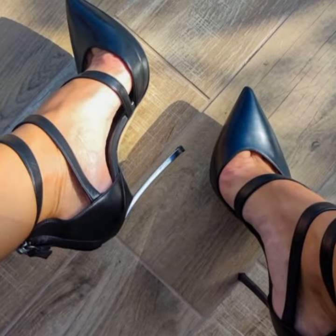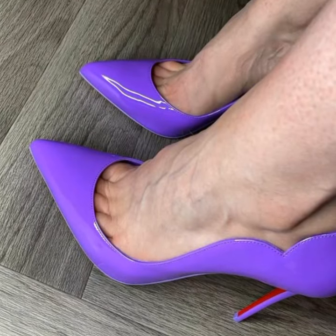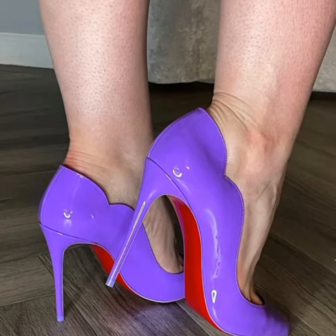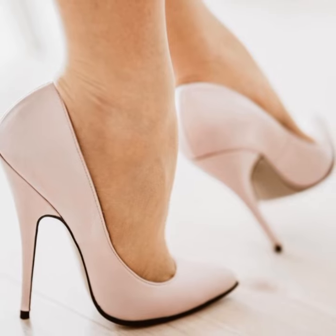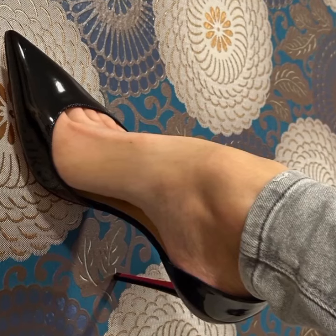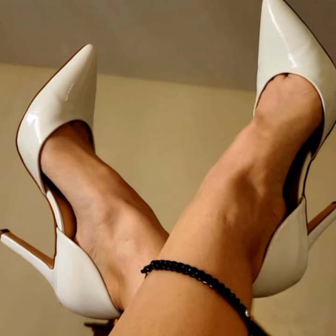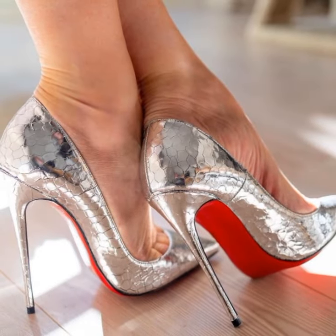The versatility of stiletto high heel sandals allows you to dress them up or down depending on the occasion. Pair them with a little black dress for a classic look, or wear them with jeans for a more casual yet chic vibe. Just remember, stiletto high heels can be a bit challenging to walk in, especially if you are not used to wearing high heels, so make sure to practice walking in them before the big event. Comfort is key, so look for sandals with cushioned insoles and adjustable straps for a better fit.